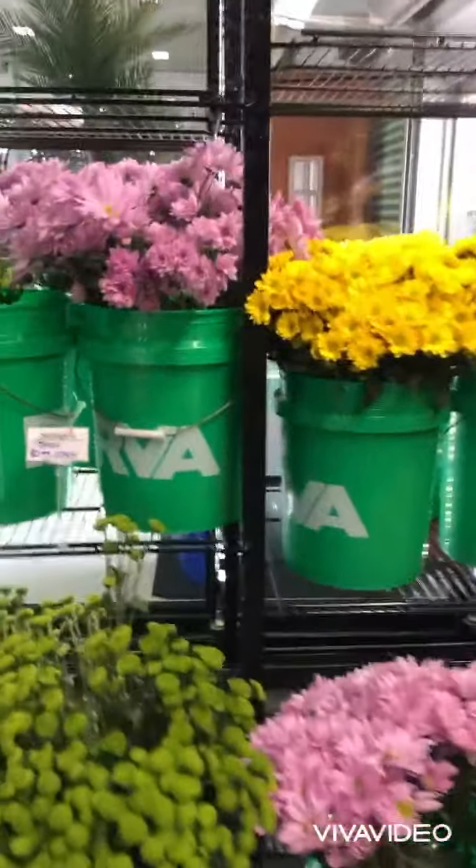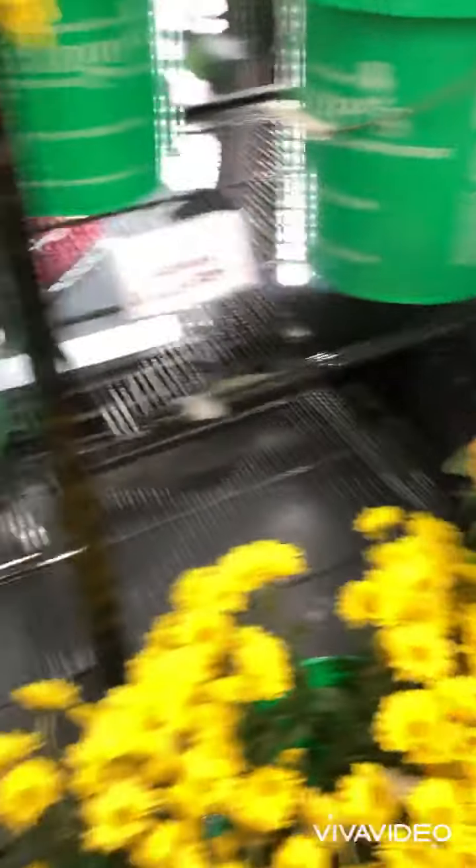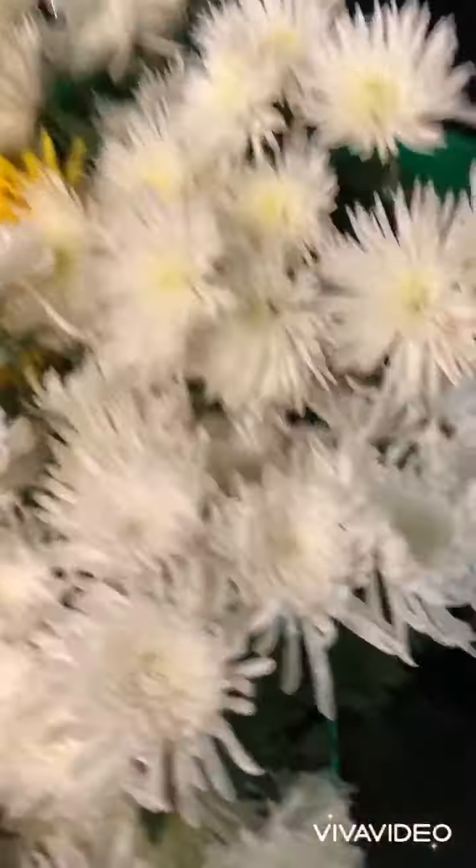Subscribe, subscribe, subscribe! Thanks for watching. Hope you have a wonderful week — enjoy the rest of your week, stay cool. Aren't these flowers just absolutely beautiful? I love flowers. Bye, guys!